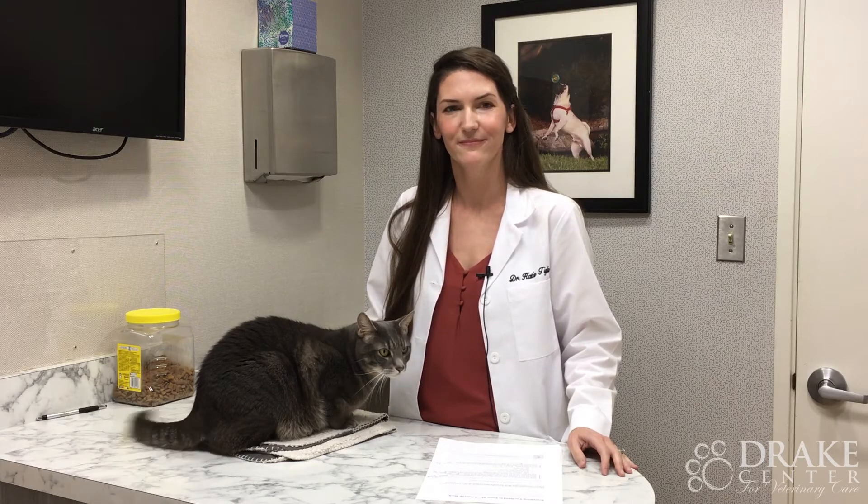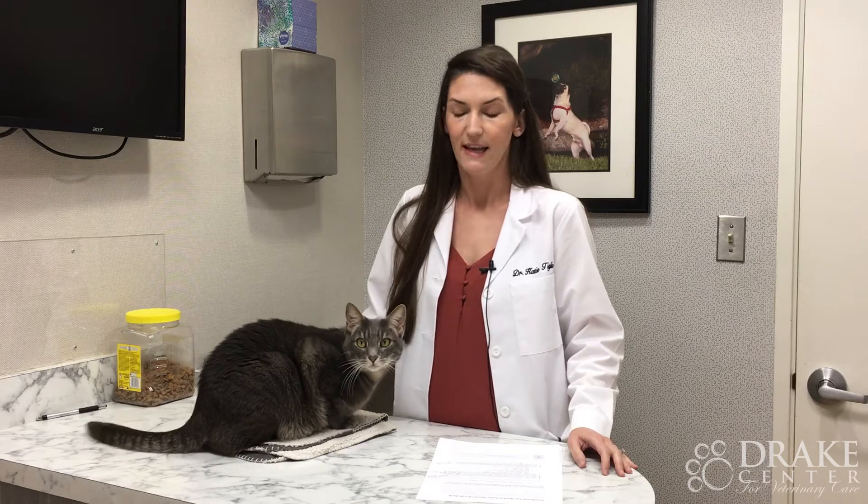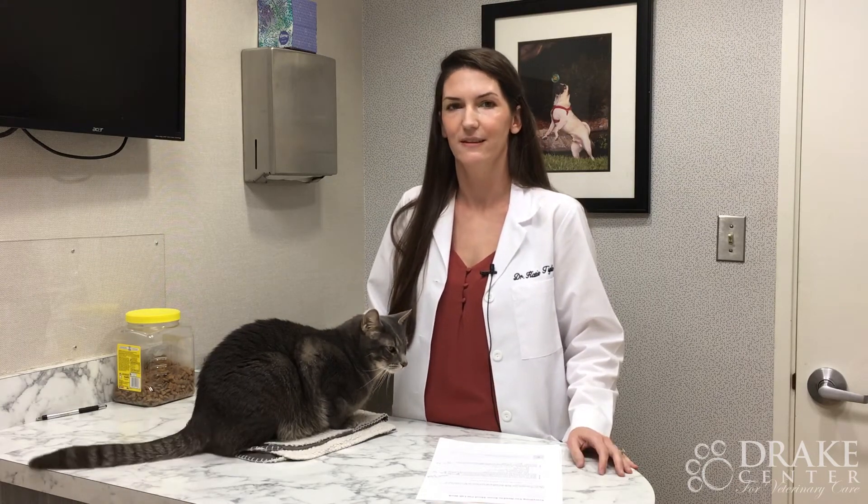What are some possible cat health conditions that lab work can help detect? The most common ones we see in kitties are kidney disease, especially in older kitties, hyperthyroidism, and urinary tract infections. Diabetes is also on the list as well.